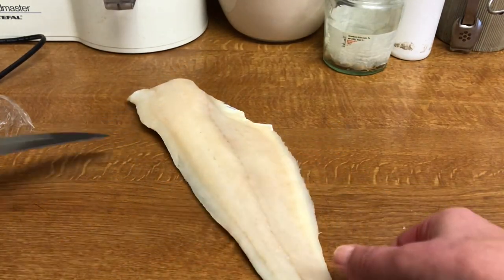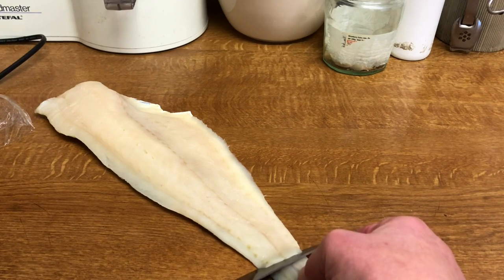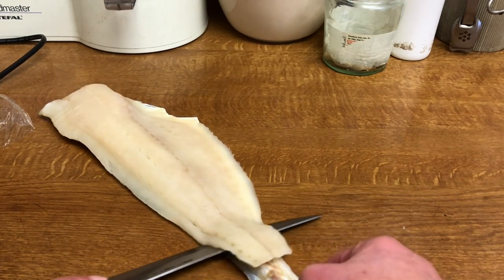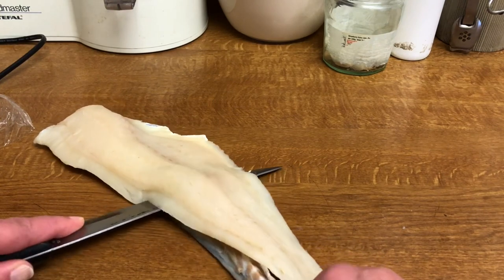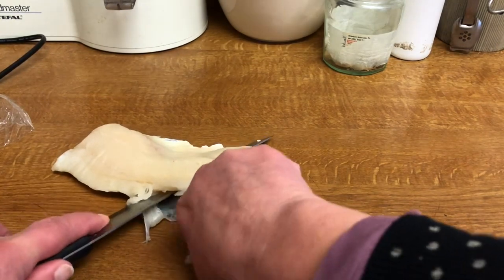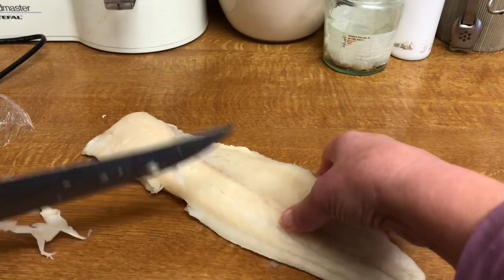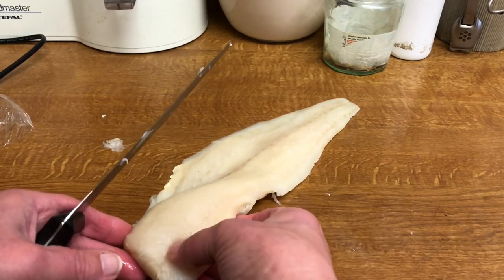I'm just going to skin this haddock. With a nice sharp knife, just make a cut on the tail end. Can you see — just down to the skin — hold it firmly and then pull as you're slicing at 45 degrees. There has to be a sharp knife.